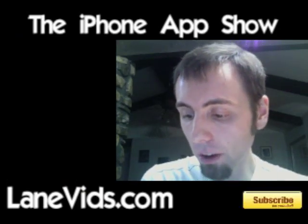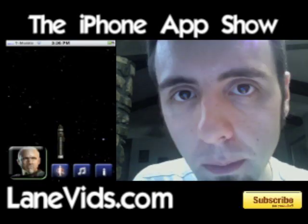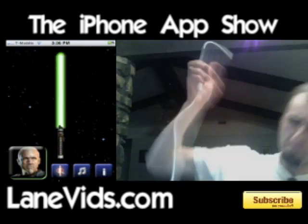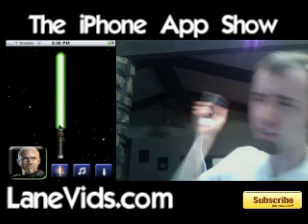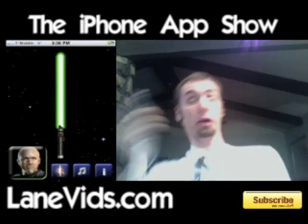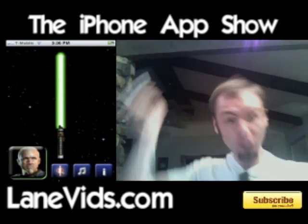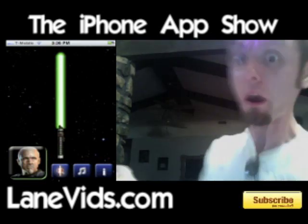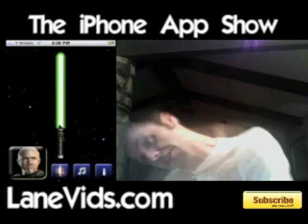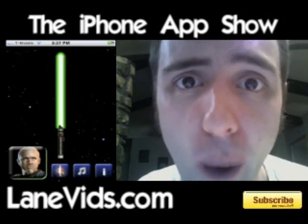If you want to check it out, check it out — I'll probably do an iPhone App Show episode coming up soon on it. But for now, I challenge you to a duel. Who can look the most stupid while fighting with their iPhone lightsaber? Just send a video response of how stupid you look swinging this thing around. So join the contest, send me a video response, and I'm sure I'll give away something — maybe an iTunes gift card.